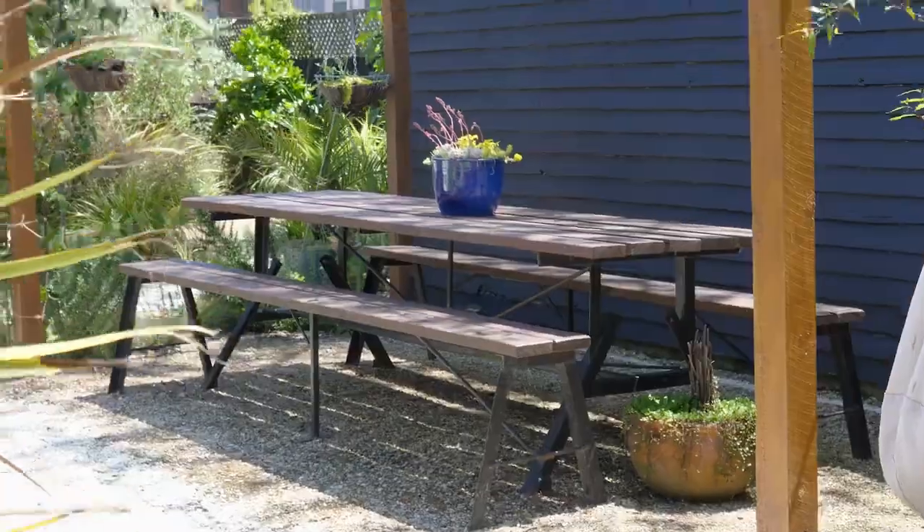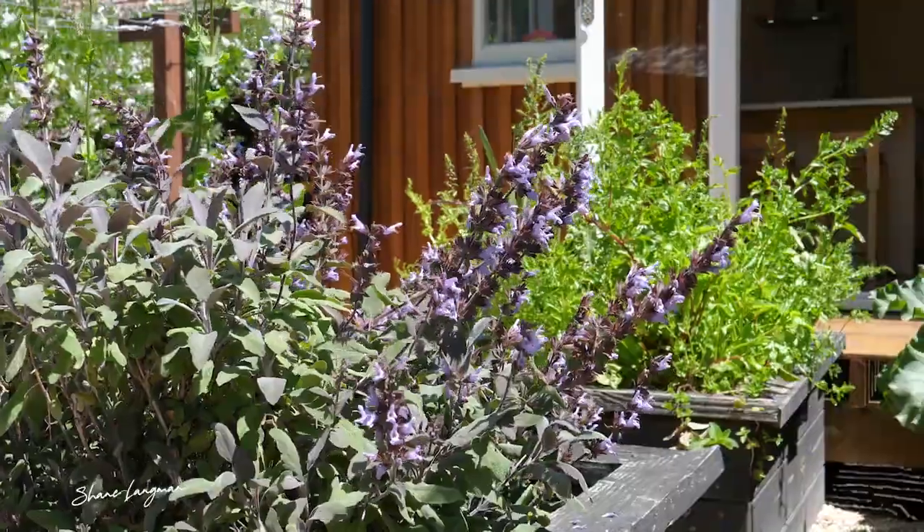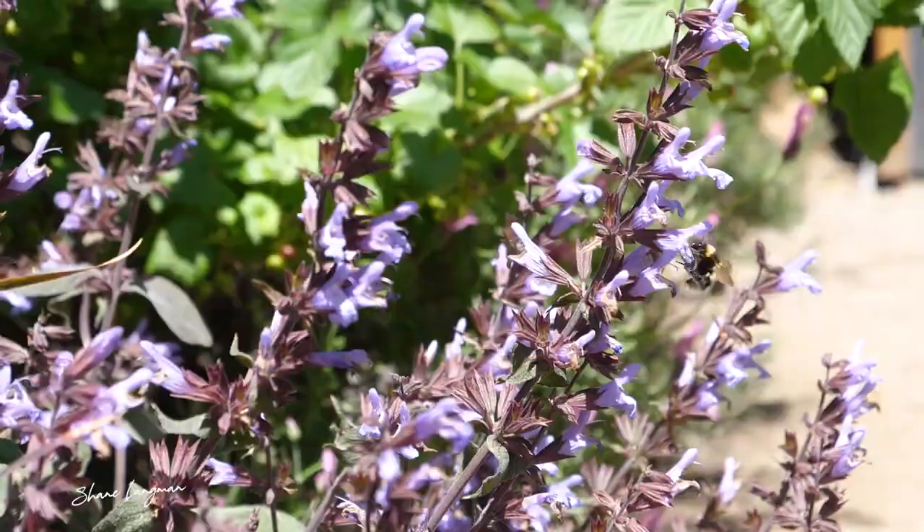Straight from the garden to your kitchen — outside you'll find a variety of fresh herbs, vegetables and established fruit trees.